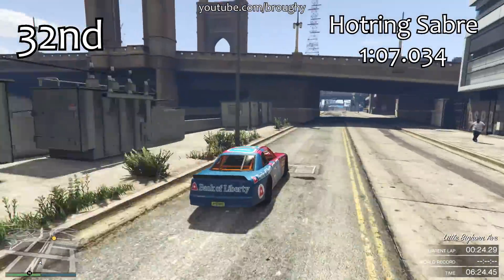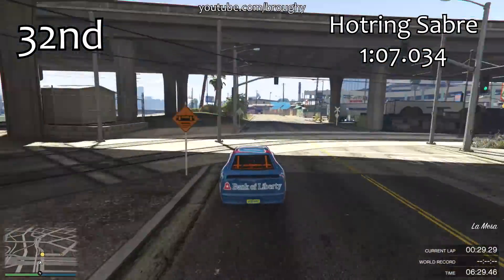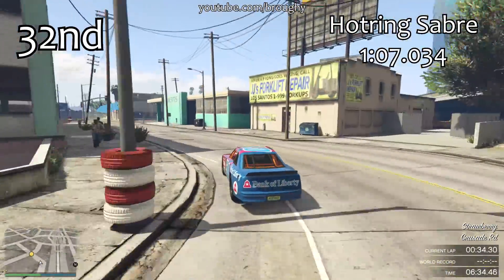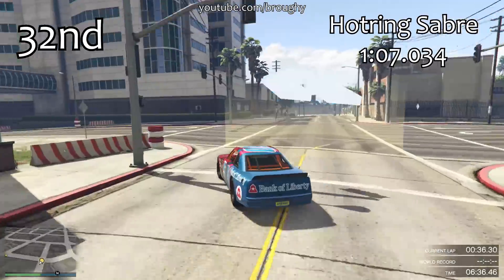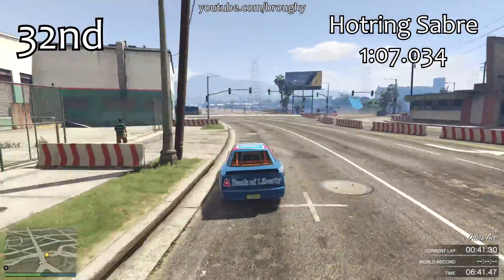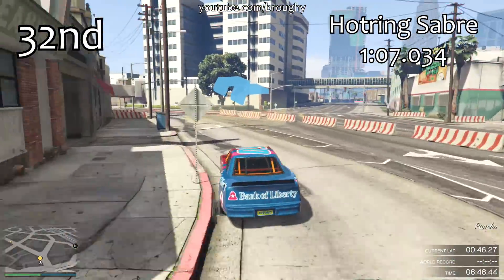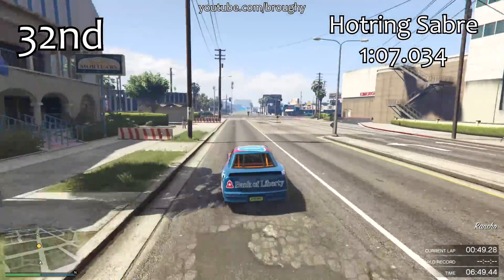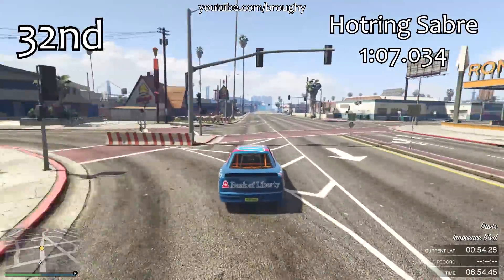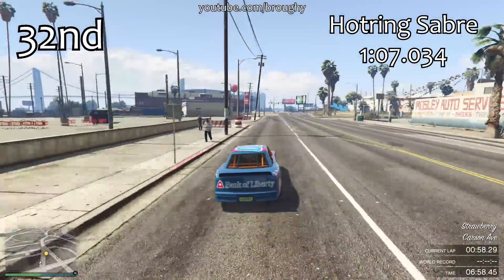The Hot Ring Saber isn't too bad in terms of top speed, but it just doesn't have an awful lot of traction — certainly not up there with the top cars in the sports class like the Feltzer or the Entity. It's just a bog-standard sports car, like the Sprunk Buffalo or the Drift Tamper — nothing special.